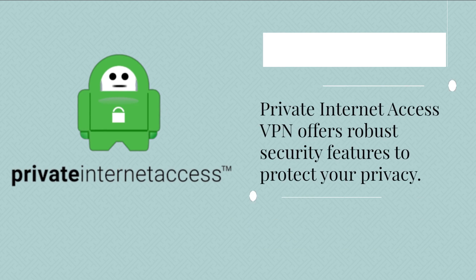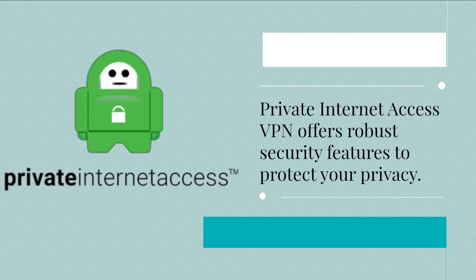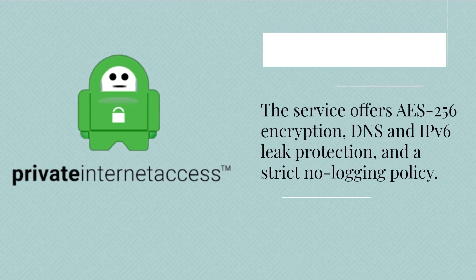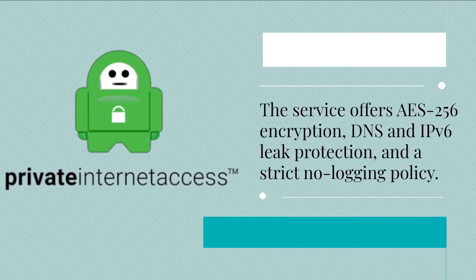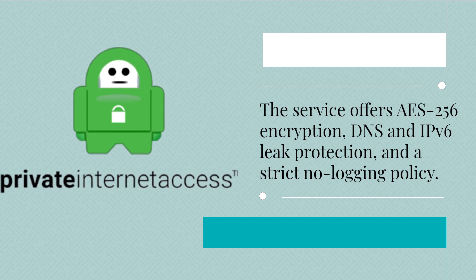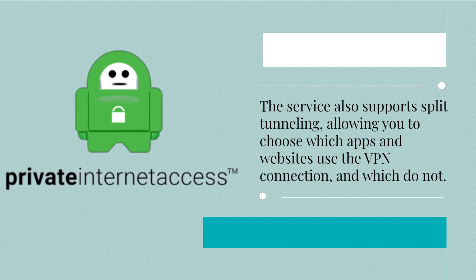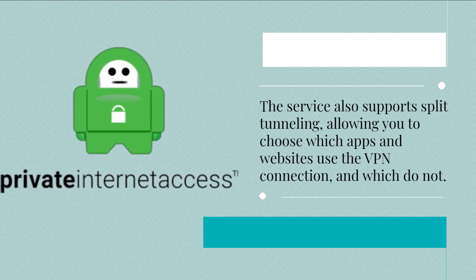Private Internet Access VPN offers robust security features to protect your privacy. The service offers AES-256 encryption, DNS and IPv6 leak protection, and a strict no-logging policy. The service also supports split tunneling, allowing you to choose which apps and websites use the VPN connection and which do not.